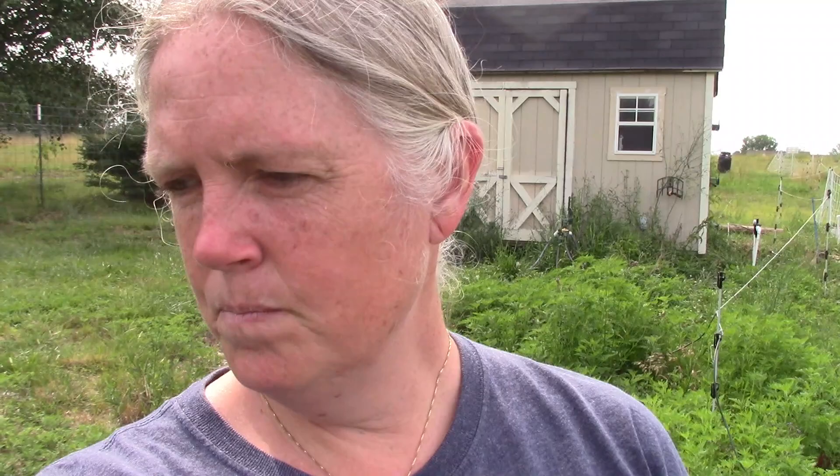Here's a blueberry plant that's not doing so well despite the fact that we put in this irrigation system. I don't think we set it up well so that blueberry would get a lot of water, so it's not doing so great. But hopefully the rain we had yesterday will help it and hopefully it'll survive for next year — keeping my fingers crossed.